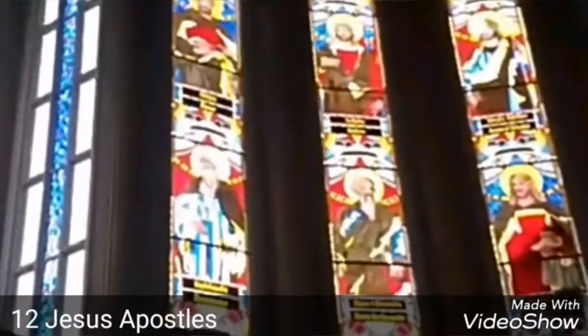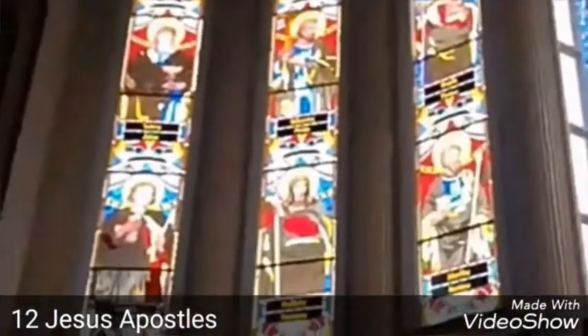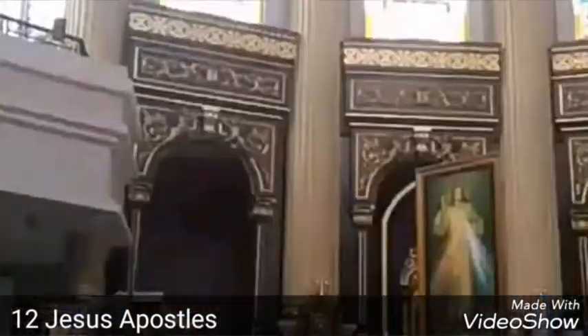There are twelve Jesus Apostles carved on those glass ornaments, like Peter, John, and Philip.